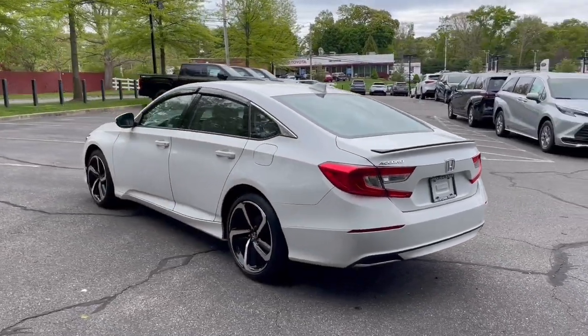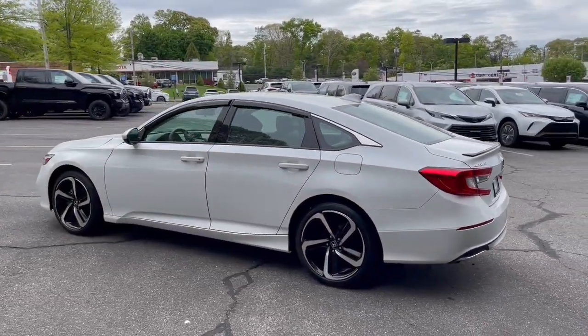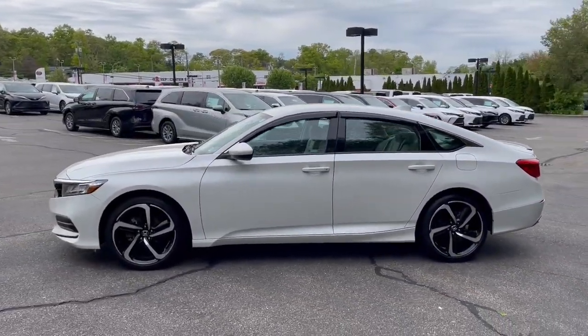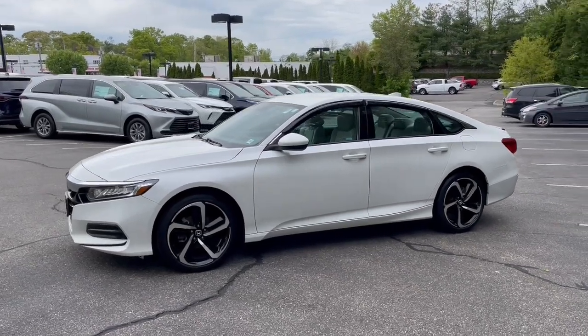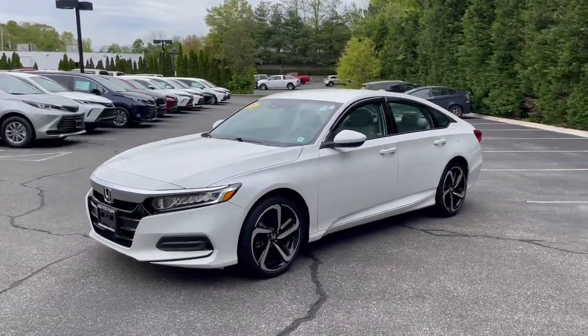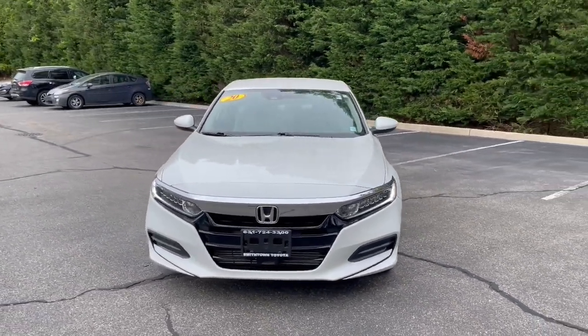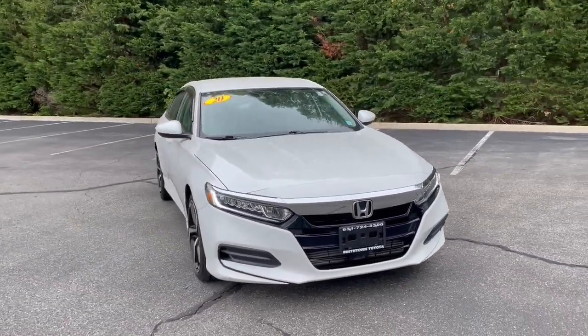The following are some of this vehicle's highlighted options: intelligent auto on/off high beams, touchscreen infotainment system, pre-collision system, proximity key entry, keyless entry, adaptive cruise control, lane keeping assist, backup camera, four cylinder engine, satellite radio.